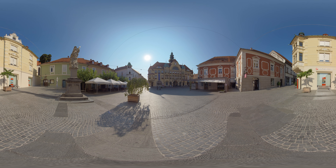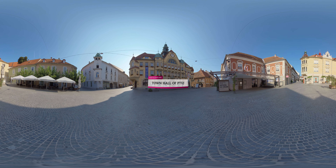Your next stop should definitely be the town hall of Ptui, one of the most prominent buildings in the old city centre. It was designed by Viennese architect Max Verstel at the beginning of the 20th century.